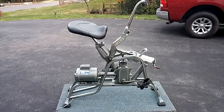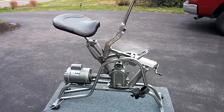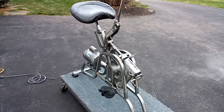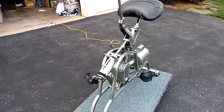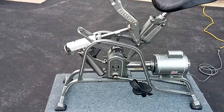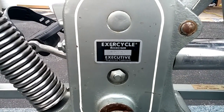ExerCycle that is for sale on eBay. It was purchased in April of 1987. In good shape — it's been stored indoors in a heated room. Excellent working condition. It's number 22997.